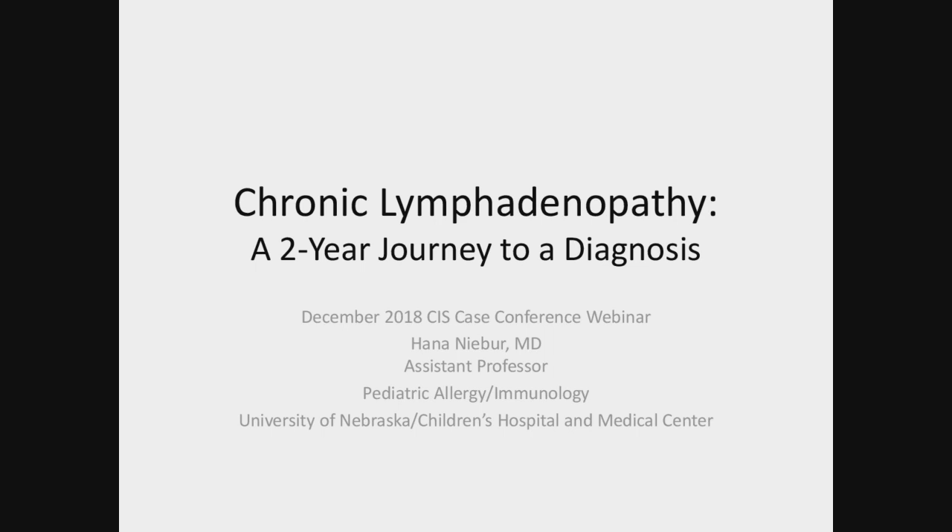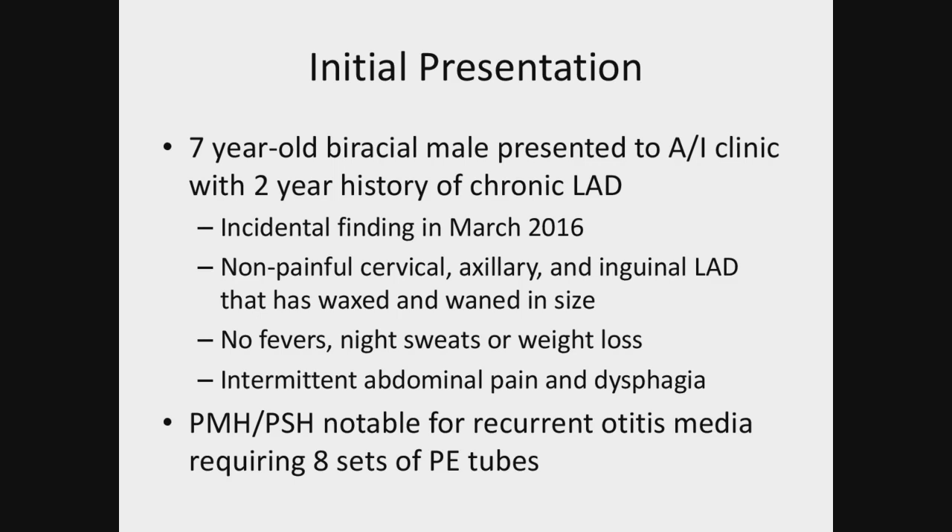Thank you everyone for having me. The initial presentation is a seven-year-old biracial male who presented to clinic with a two-year history of chronic lymphadenopathy. It was actually an incidental finding in March 2016 when all of this started. He had non-painful cervical, axillary, and inguinal lymphadenopathy that waxed and waned in size.